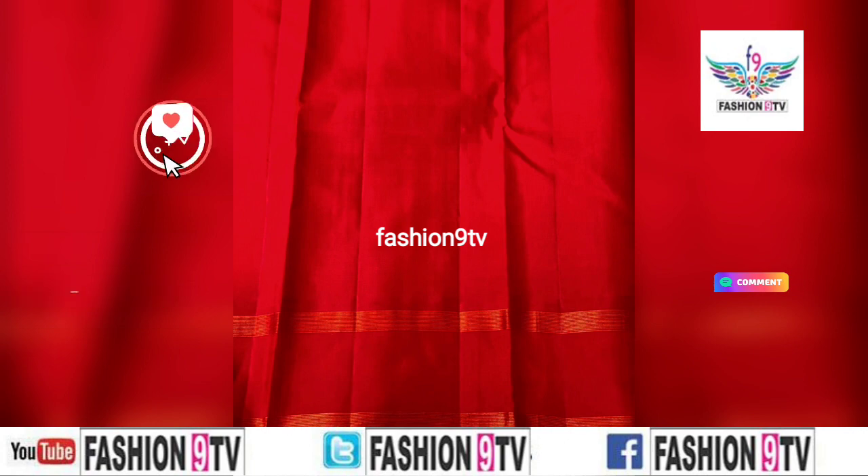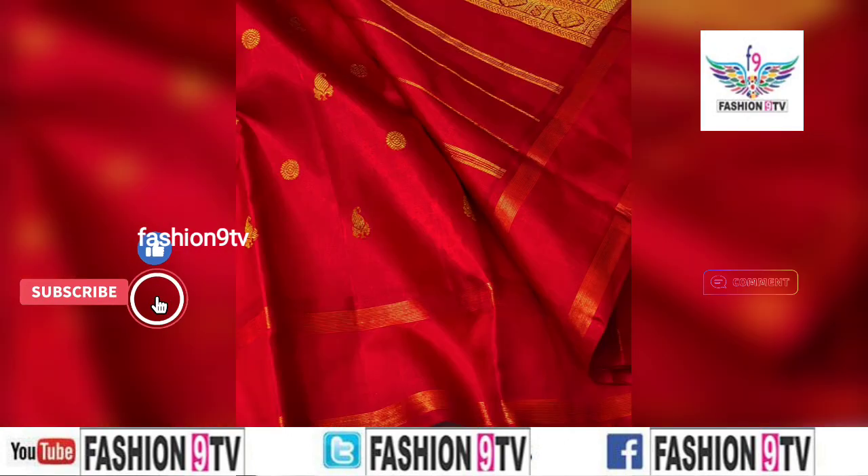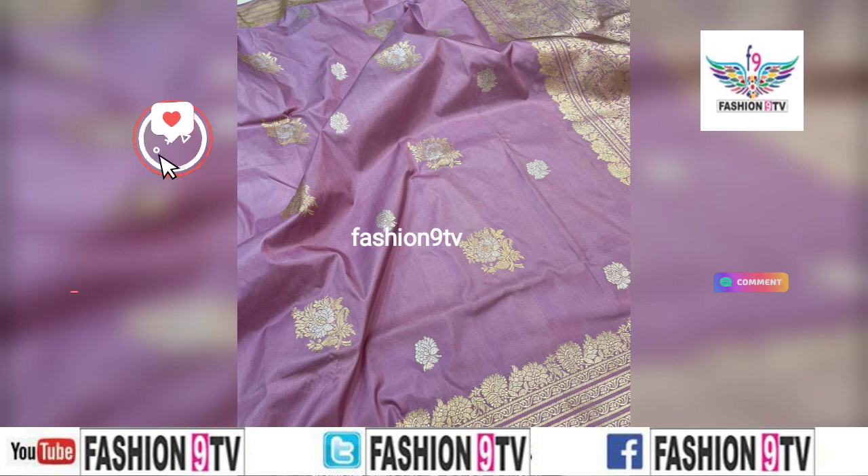If you like this video, please like, share, comment and subscribe. Please don't forget to subscribe to Fashionline TV.